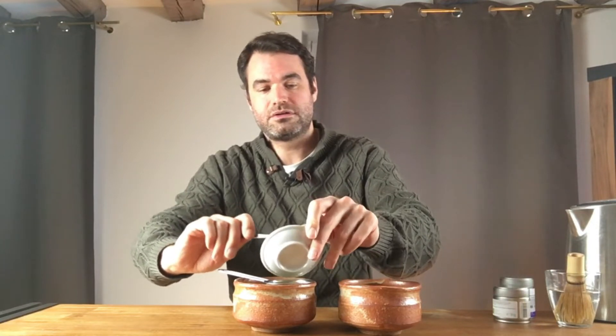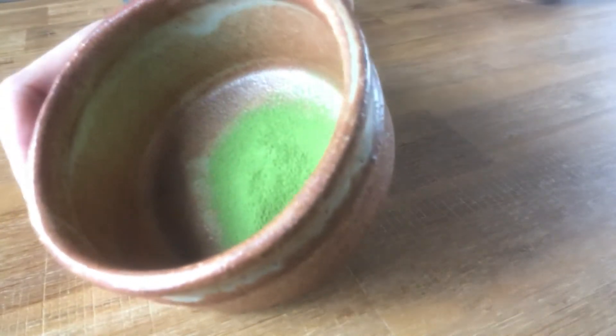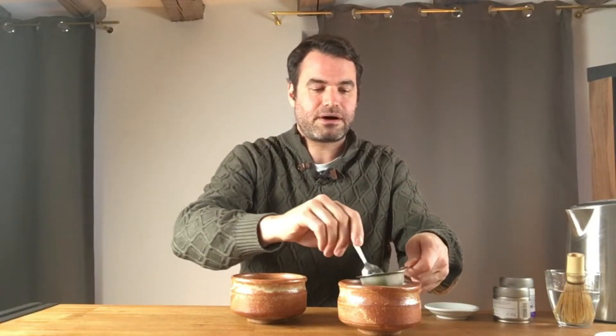Next we move into the taste stage. I'm using the same chawan for both matchas. Very important: always sift the matcha to get rid of clumps and achieve a very fine powder. It only takes about five to six seconds through the sifter. First one done — you can really see how beautifully fine the powder becomes. Now sifting the second one the same way.